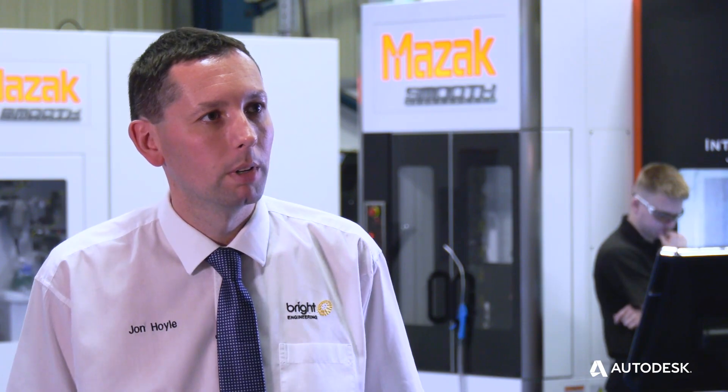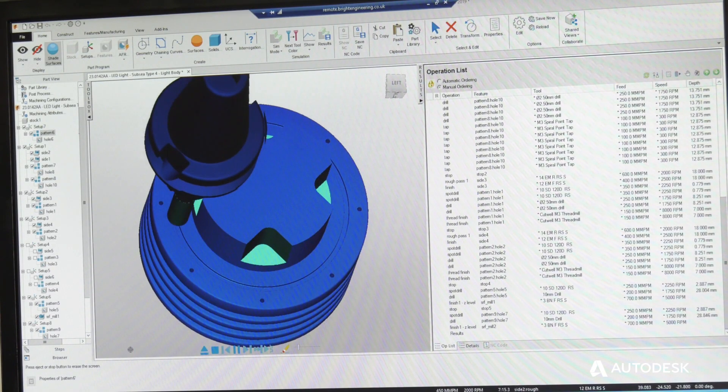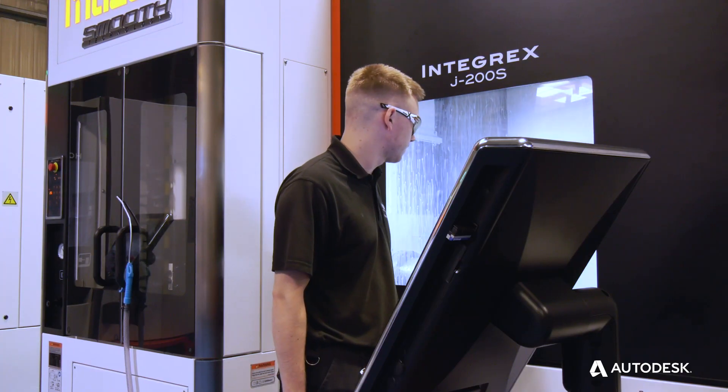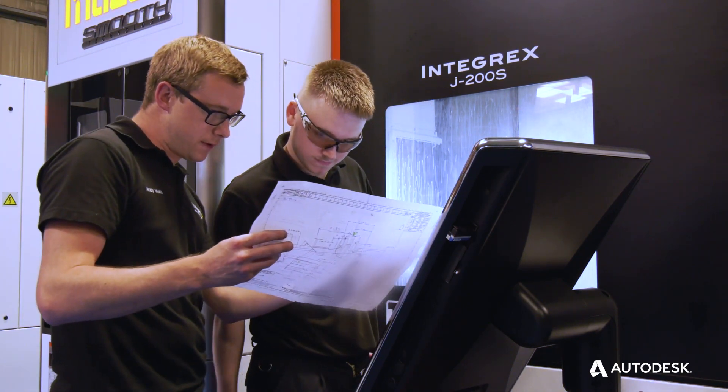We've recently acquired a 5-axis machine, a twin pallet Dairy Axis from Mazzac. We're looking forward to working in partnership with our supply chain to get that off the ground, and that will include things like FeatureCam, where we're going to be using the CAM system to really drive the benefits of that machine forward. That might require more investment in seats and more collaborative working with people like Autodesk.